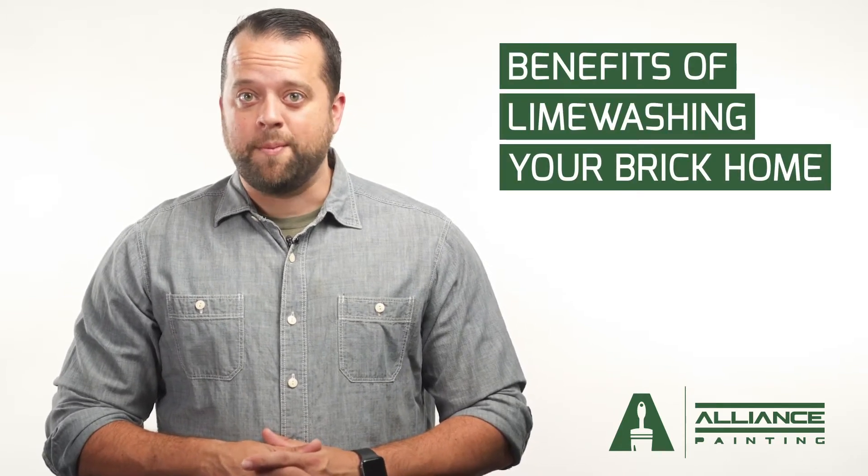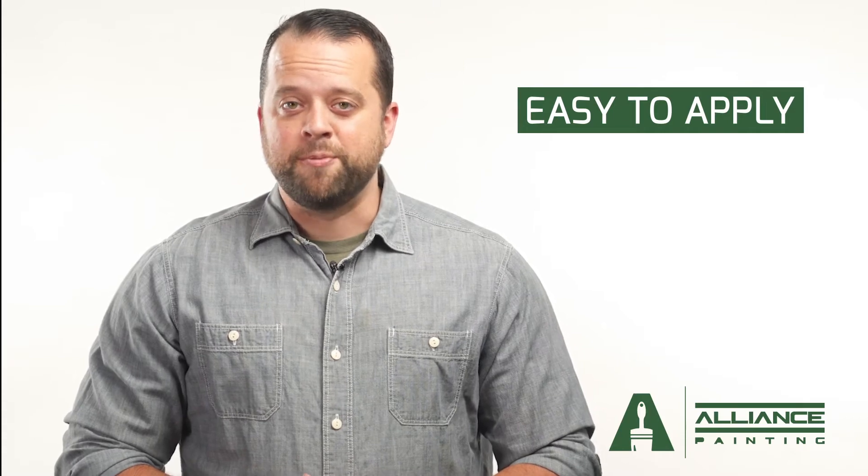Do you own a brick home in the Dallas-Fort Worth area and want to take the appearance of its exterior to the next level? Alliance Painting is here today to share with you some of the major benefits of choosing LimeWash as your brick finishing solution. LimeWash offers a unique, easy-to-apply finish that provides quality coverage for many years to come.